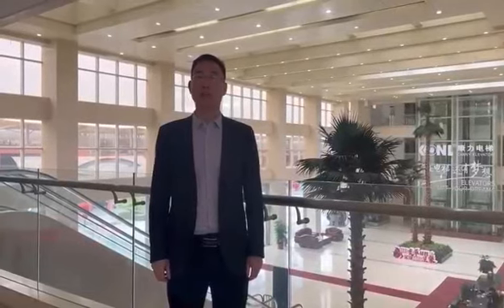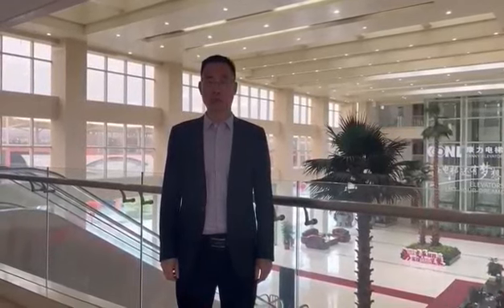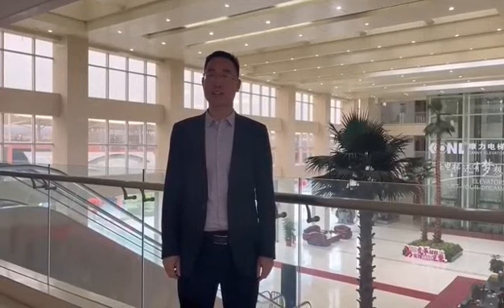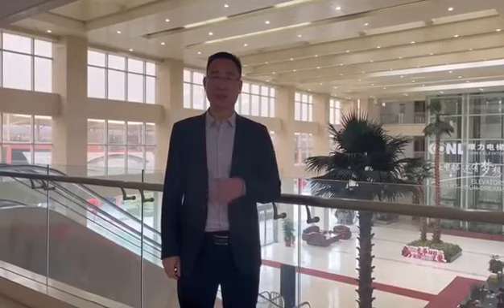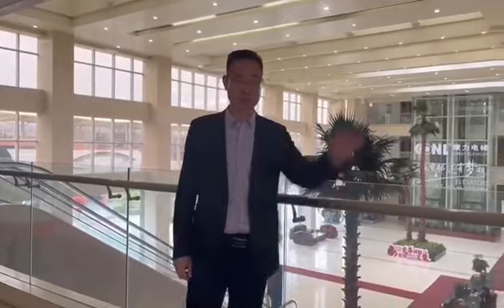Hello ladies and gentlemen, this is Roky from Canyon Elevator Company. Today is 26th April 2022. Because of the corona situation, you cannot come to China to visit Canyon Factory. Today I will bring you to have a short look at Canyon Escalator Workshop. Let's go and have a look.